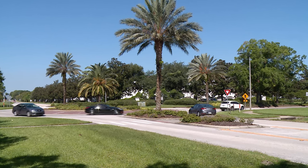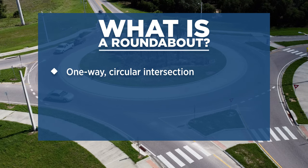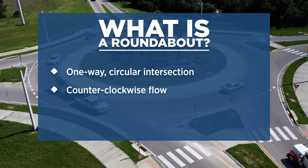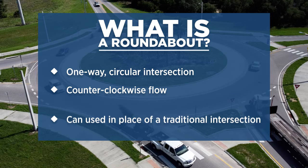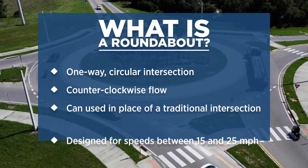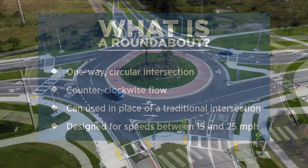For some drivers, a roundabout is a new concept. A roundabout is a one-way circular intersection that uses signs to guide motorists counterclockwise around a center island. A roundabout can be used in place of a traditional intersection and has no traffic signals. Roundabouts are designed for slower speeds, between 15 and 25 miles per hour, making them safer to navigate.